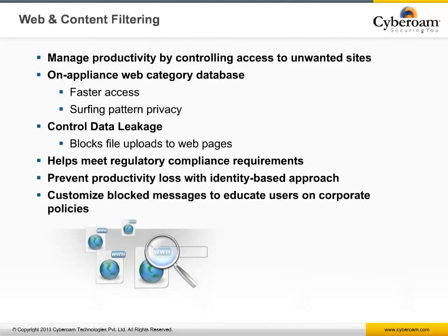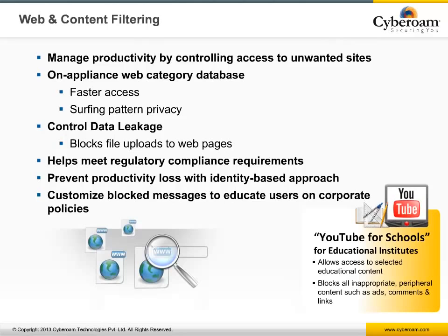WebFilter also improves productivity by blocking unwanted non-productive content and controlling bandwidth to streaming websites. Web surfing logs can be retained for as long as one year to help meet regulatory compliance. It also helps control web uploads to prevent data leakage. With the YouTube for Schools feature integrated in WebFilter, it allows access to selective content approved by teachers on YouTube, and supports customized block messages to educate end users.